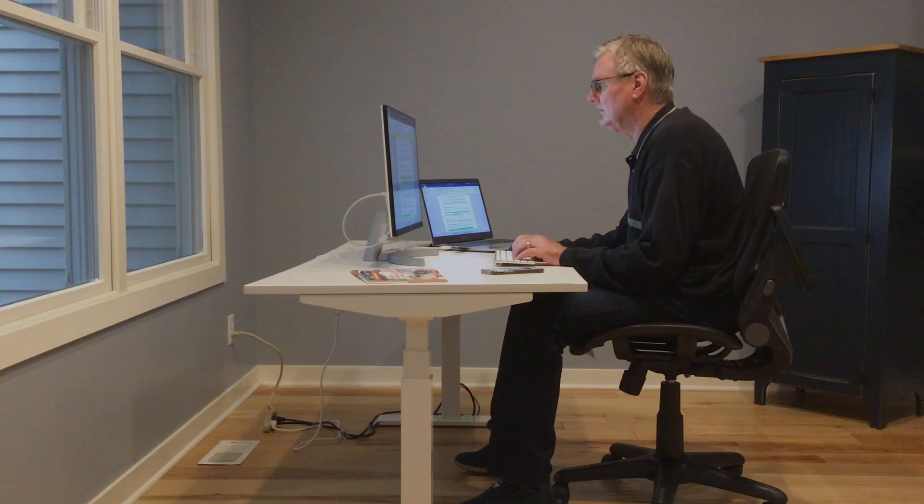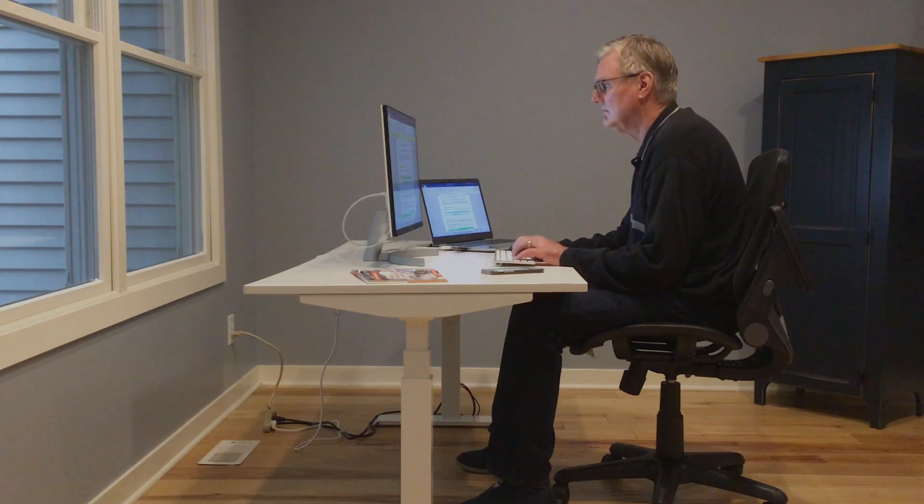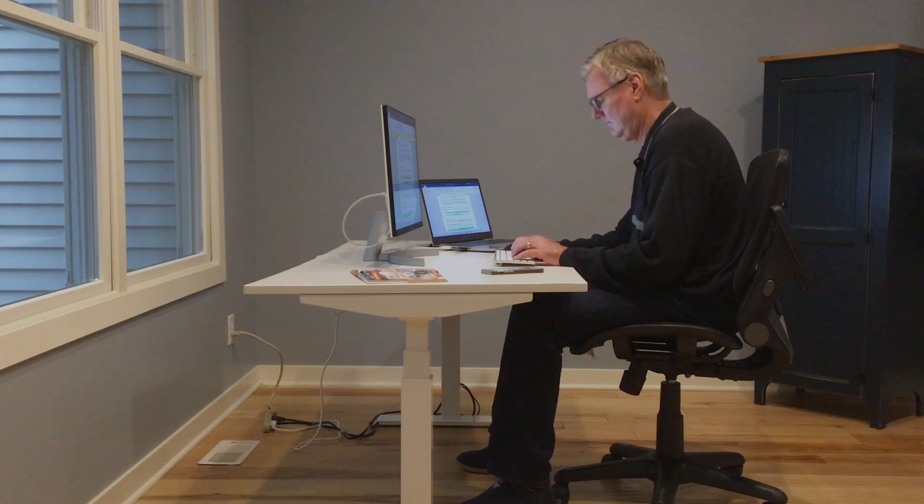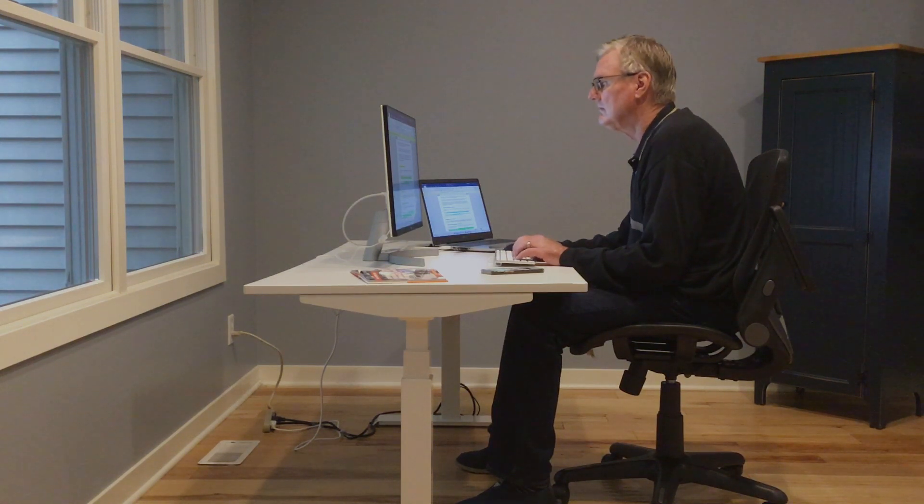That's likely why most of us still sit for the majority of the time. Research indicates that on average, people with height-adjustable desks only stand for 27% of the time, which means we still sit at our desks for 73% of the time. But we all know the way we sit today is unhealthy.